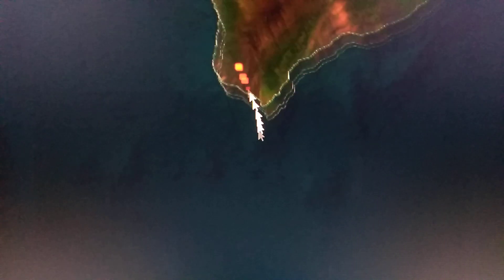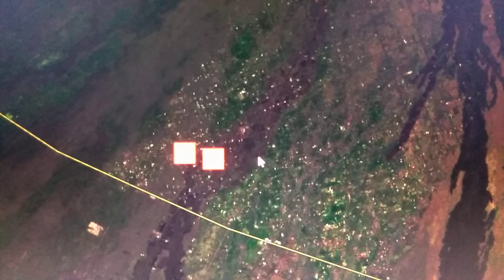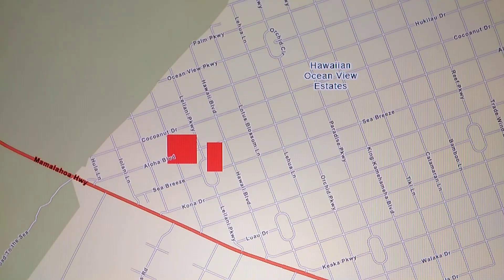Let's go down to Hawaii and look at this hot spot. We've got two — must be some kind of fires through there, but what caused them? Looks like fires to me. Let's go to street view — coconut drive, aloha boulevard down through here.